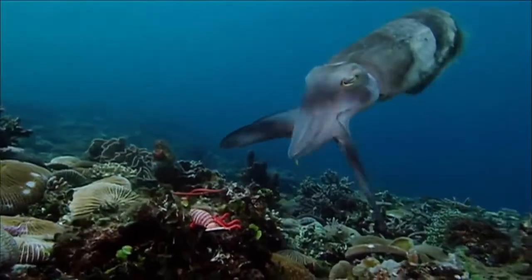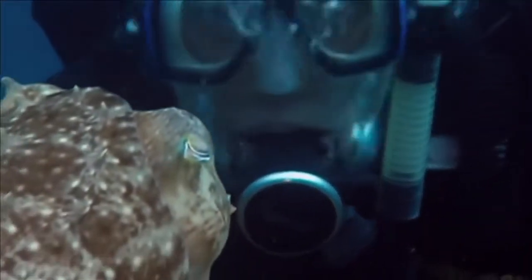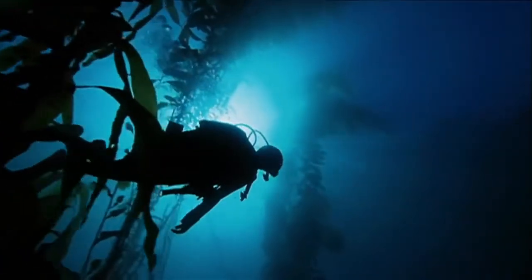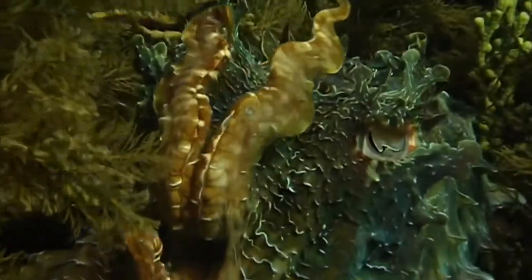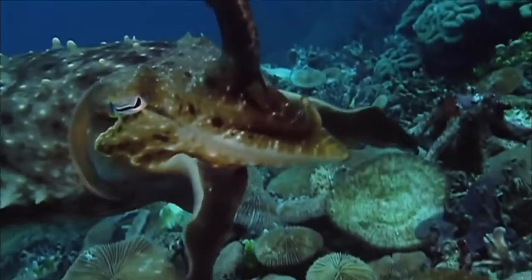How does an animal that's related to a slug manage such clever tricks? You get a sense there's a hell of a lot going on in those brains, but we're struggling to understand how they work. NOVA dives into a stunning and bizarre world as researchers probe the surprising brain power and explore the conjuring magic of one of the strangest creatures alive today. We are testing an animal that's very alien — as close perhaps as we're going to get to studying an animal on another planet. Kings of Camouflage, right now on NOVA.